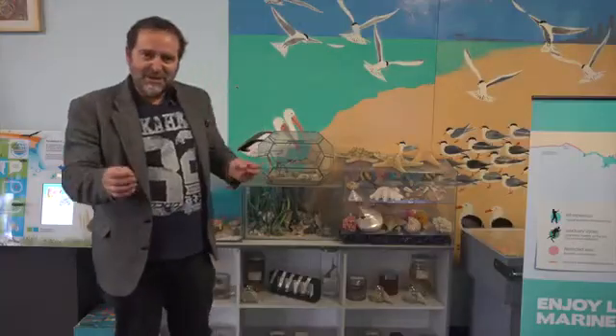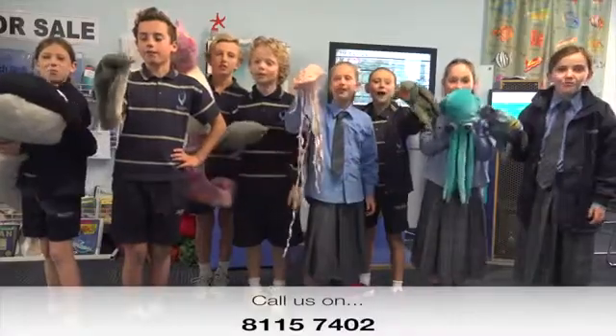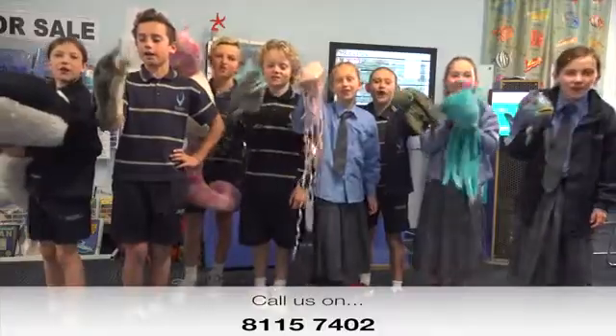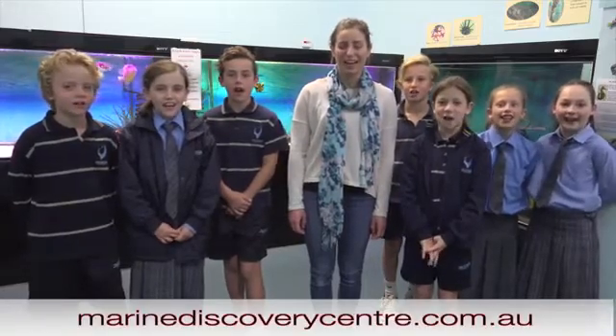For more information on the Marine Discovery Centre's education programs and to make a booking, call us on 8015 7402. You can also find us on Facebook or head to our website at www.marinediscoverycentre.com.au.